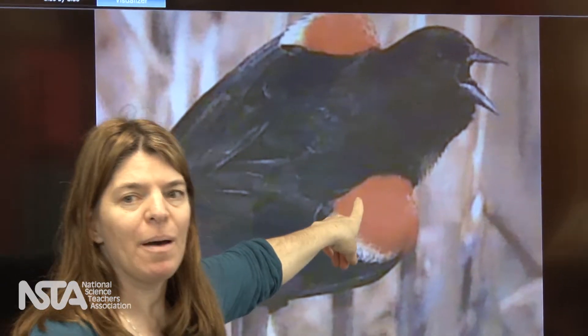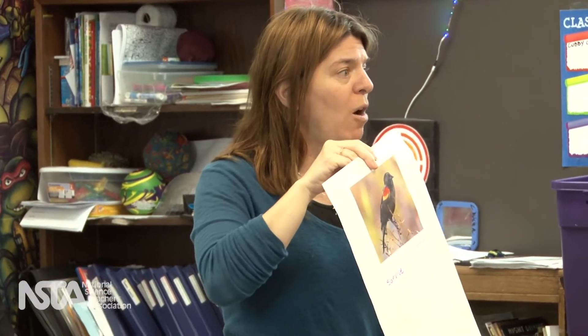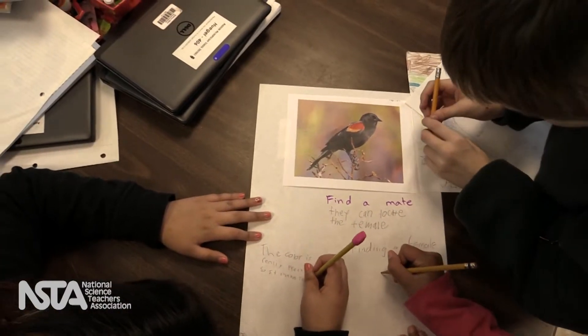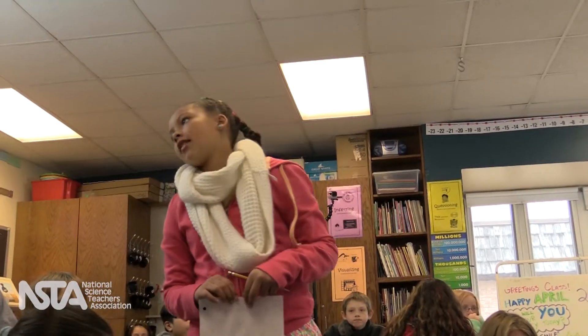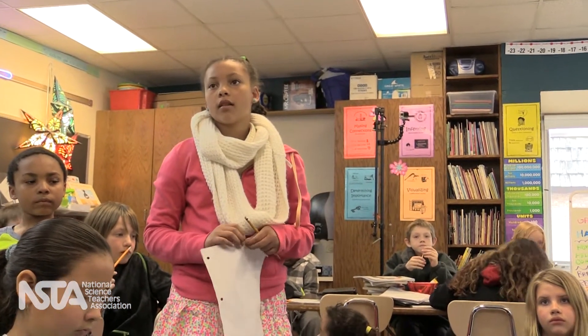The teacher introduced the epaulet: this is called the epaulette, and only the males have them. It is often red, sometimes orange, sometimes has yellow and white in it. Students were invited to walk around and write different ideas for what the epaulet is for. One student offered: I think it's for survival — to scare away predators — and my evidence is that some other animals do that, like different kinds of bugs.